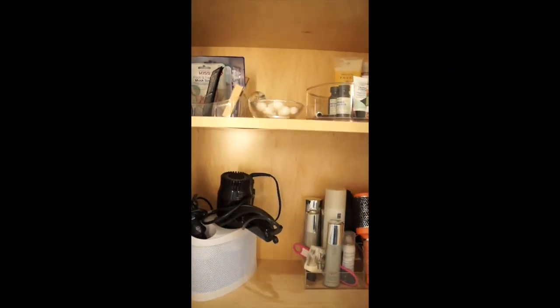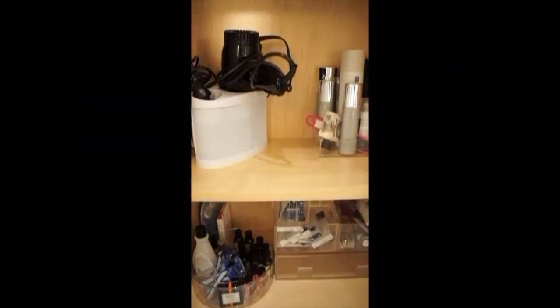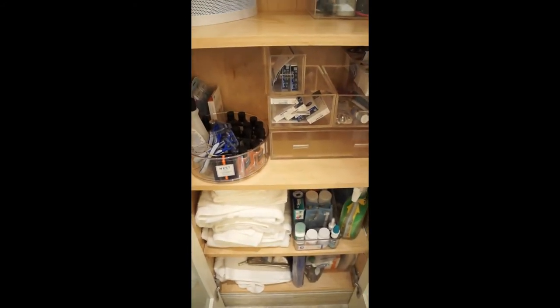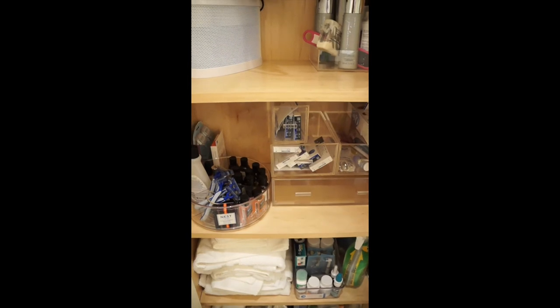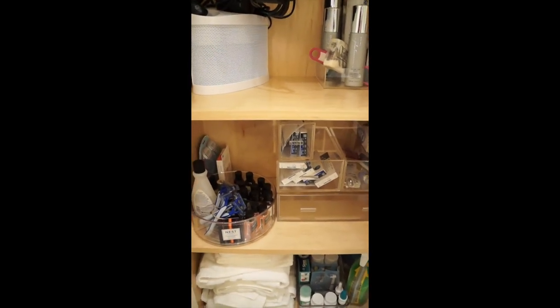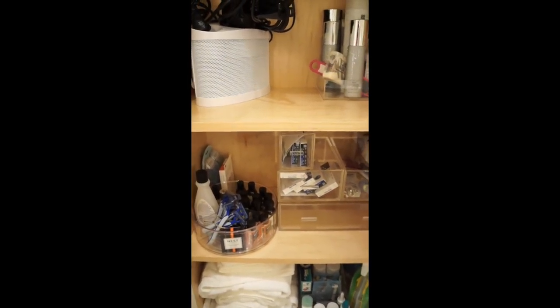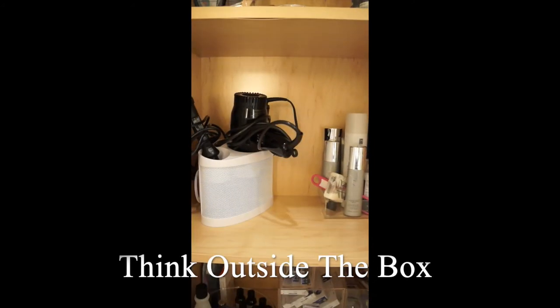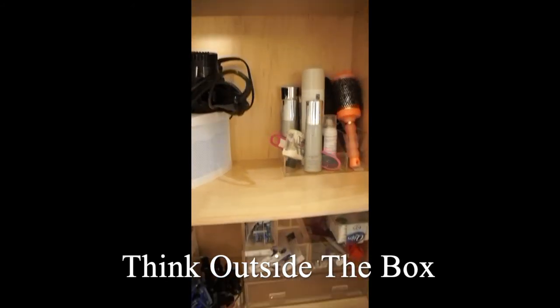The biggest tip I have for you guys today is when you're looking to organize something, don't necessarily stay in the same section of the store. You can walk around to the kitchen area if you're organizing your bathroom. If it's a closet, you can look in the bathroom or closet section. Just see what you can find — make use of things, think outside the box.